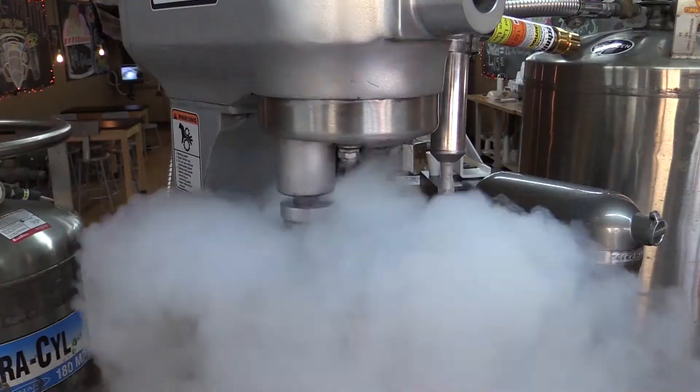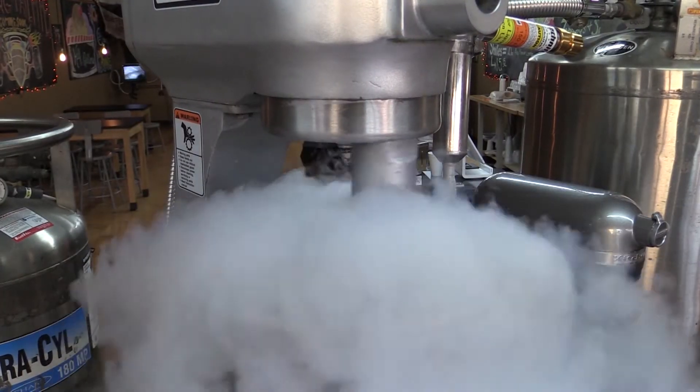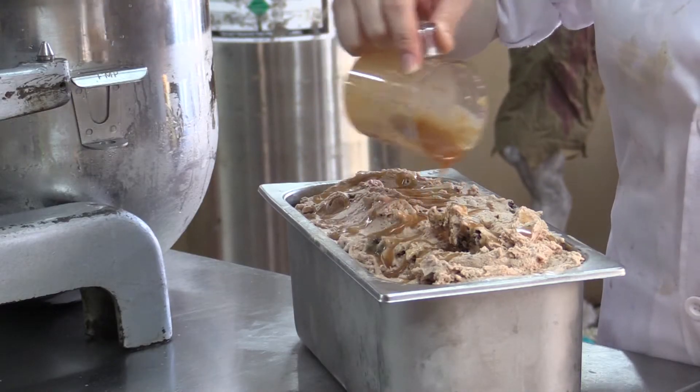Making our ice cream with liquid nitrogen makes a big show for people to see. We have lots of fog whenever we make it. But the big idea behind why we make it with liquid nitrogen is because of the quality of ice cream that we get afterward.